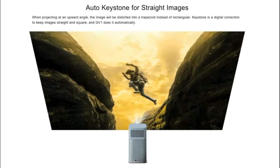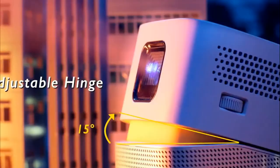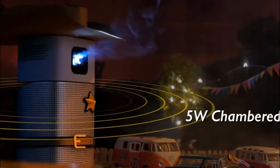GV1 has auto vertical keystone adjustments, even if you tilt it upwards or place it straight. For screen focus, you need to do it manually. The built-in speaker sound is not that great if you are a bit away from the unit.